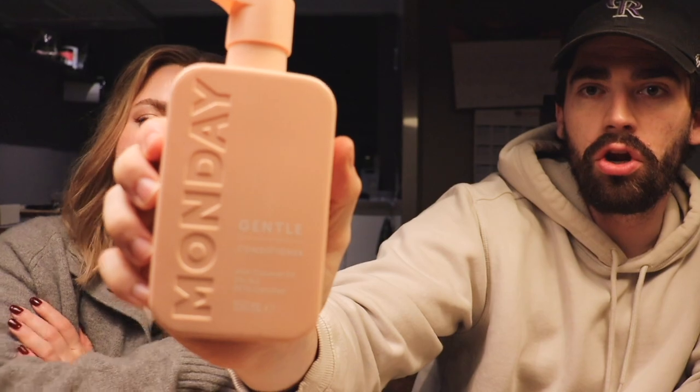My other product is the conditioner I've been using — Monday. Pretty simple. They have a couple different types: this one is the gentle, but there are some that are more moisturizing and some for thinner hair. I like this one. It has coconut oil and I have the shampoo as well.